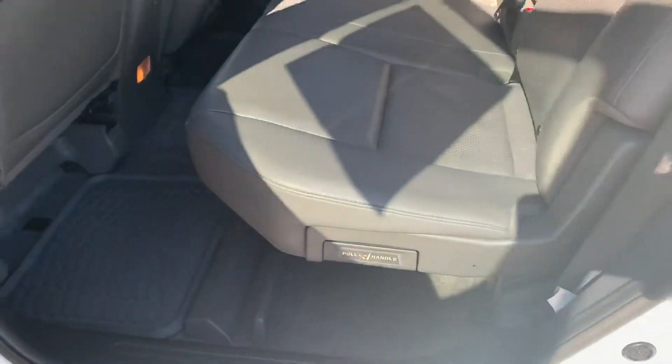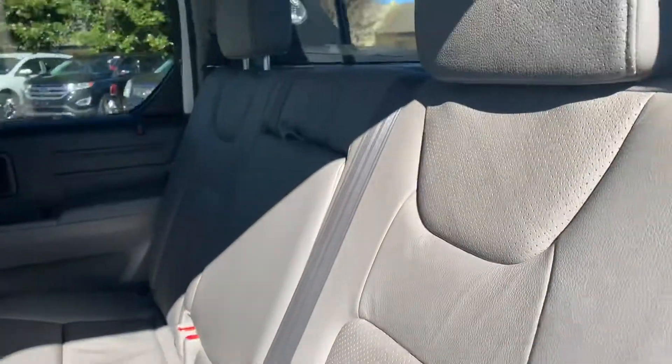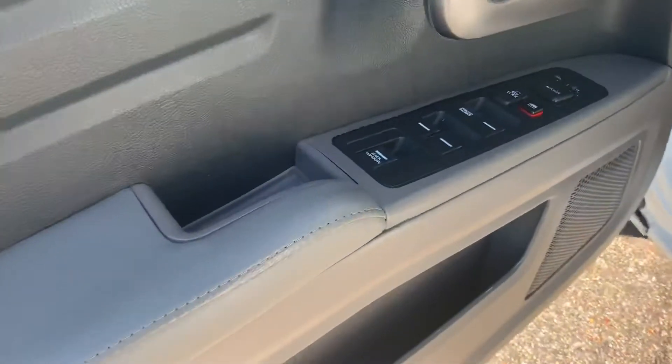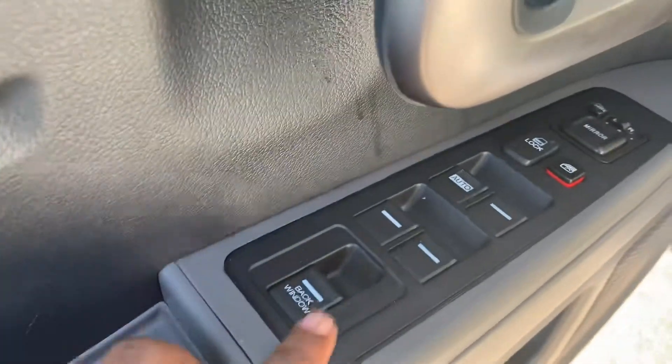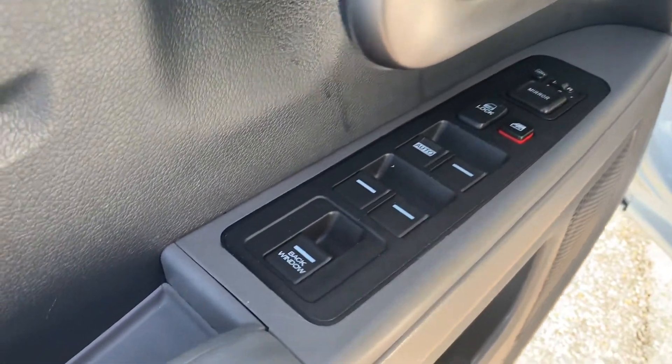Let's take a look on the other side. The other side is very clean too. Let's get up in the back — open the back windows.